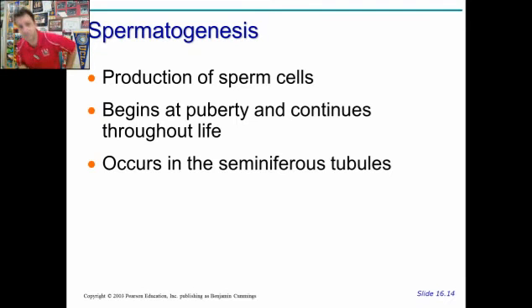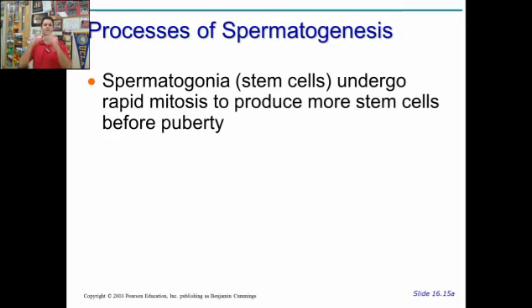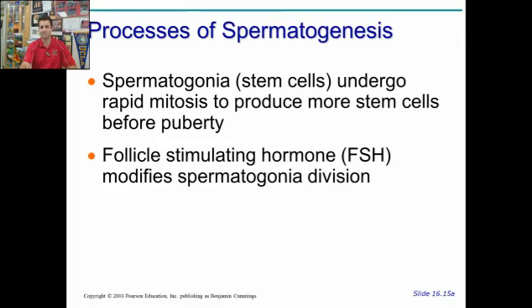Spermatogenesis happens in the seminiferous tubules, within the testicles. Here's how the process works. We start with spermatogonia, which are stem cells, and they undergo mitosis — this actually happens before puberty. One cell divides, and of those two cells, one is going to stay a spermatogonium and one is going to become a primary spermatocyte.